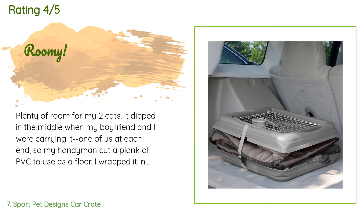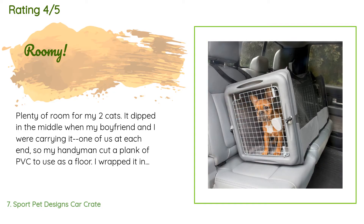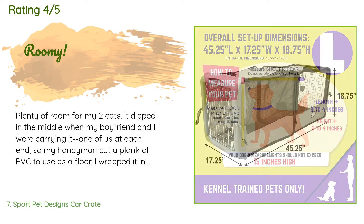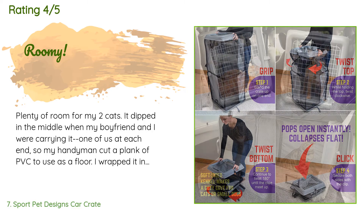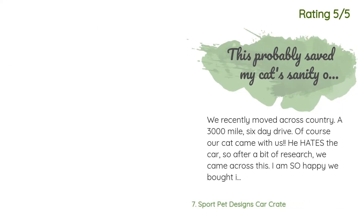A customer said: Plenty of room for my two cats. It dipped in the middle when my boyfriend and I were carrying it, so my handyman cut a plank of PVC to use as a floor — I wrapped it in a fleece blanket to cushion the cats and not stress the nylon shell. The door lock is nice and sturdy. My biggest regret is that it extends the entire length of my Kia Sorento's back seat — I wish it were a foot shorter, because when I open the carrier the cats are right at the car threshold and could escape.